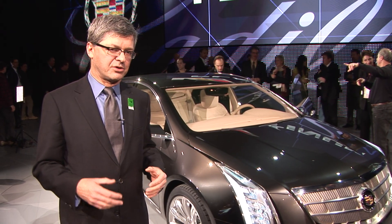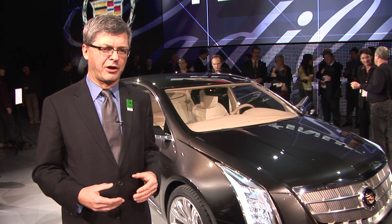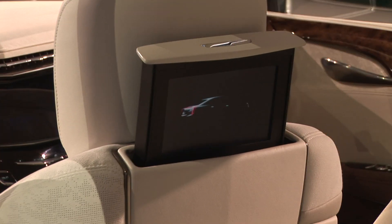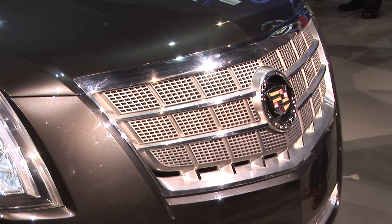This car also extends Cadillac's Platinum sub-brand. It's got a nicer interior, high-level appointments — so a little bit extra bling and flair.